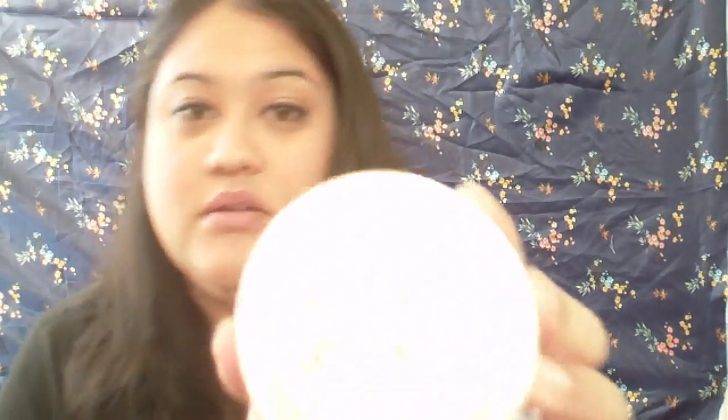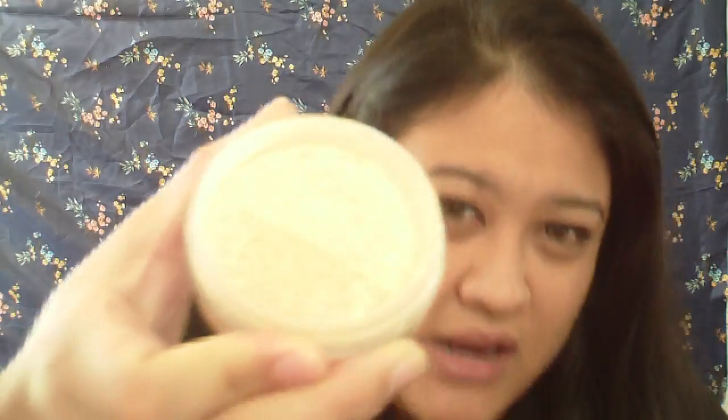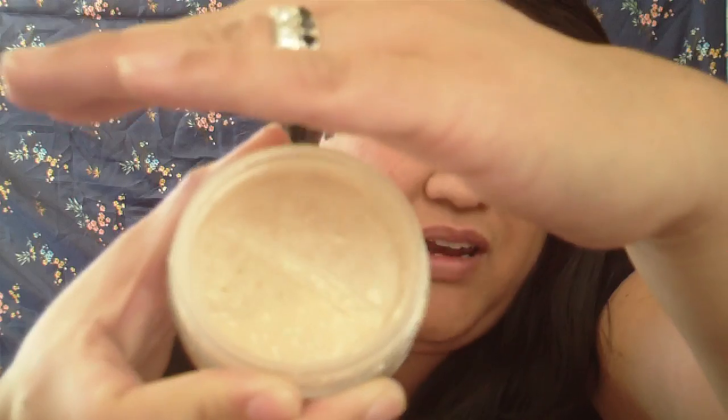I also have the Two Faced Prime and Poreless setting powder. It's a finely milled powder but it goes on silky smooth and just makes your face look really, really pretty — like you have no pores at all. You can use it before makeup as a primer or after as a setting powder. I love this powder.